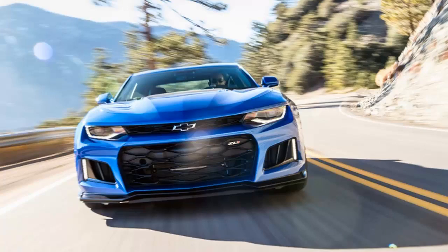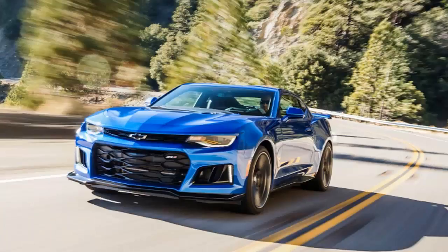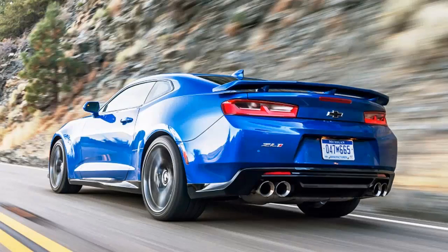The LT4 is rated at an astonishing 650 horsepower, and until right now there've only been three ways to get it. First, in Chevrolet's two-seat Corvette Z06. Second, in Cadillac's four-door CTS-V. And third, in a crate from GM Performance Parts. But it's this fourth way that's the best way.